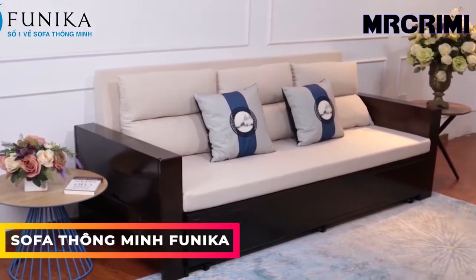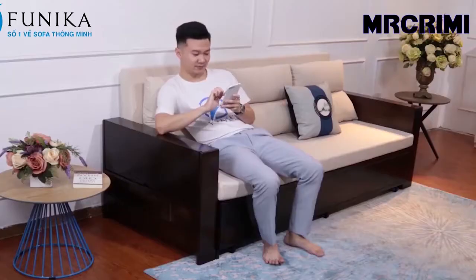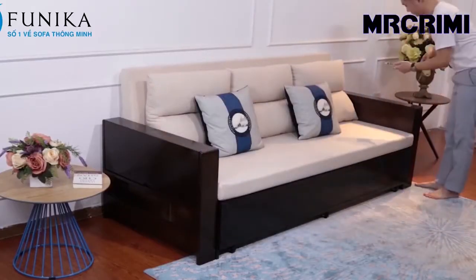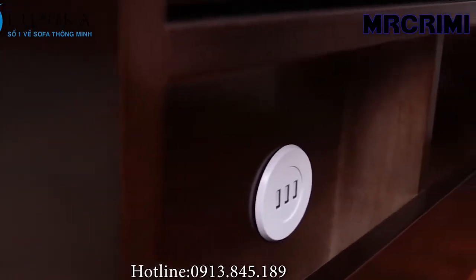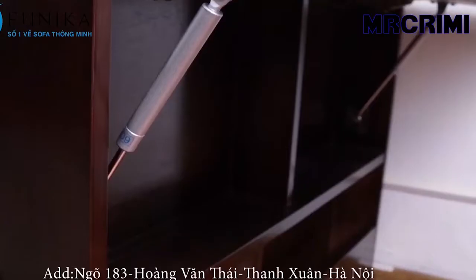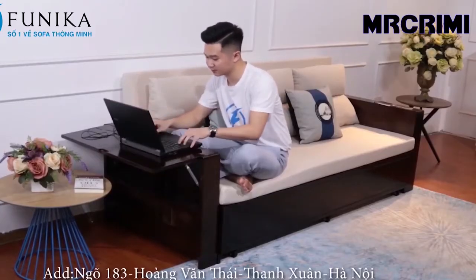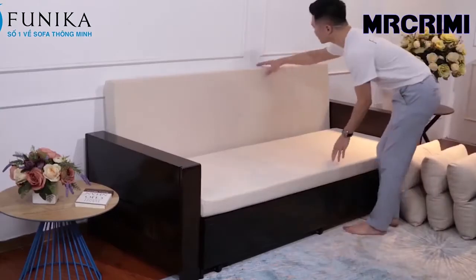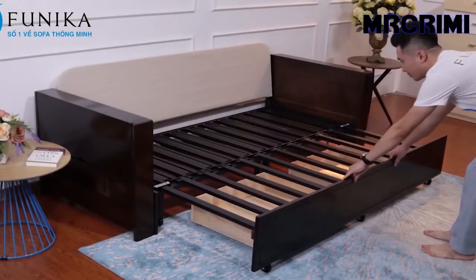Funika Sofa Bed. The sofa bed can be the save-the-day piece of furniture for overnight guests. It's worth the investment as it makes your living room double as a guest room. The sofa bed comes in a wide variety of shapes and styles. For example, this sofa bed features a simple mechanism — you just need to pull the frame for it to become a large and comfortable bed.